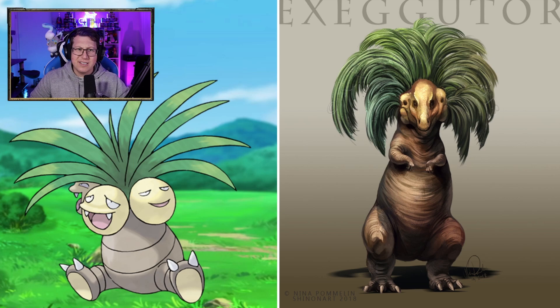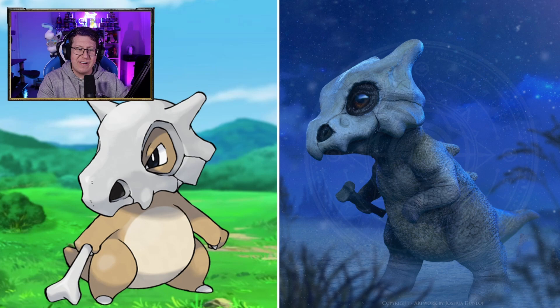Cubone is very, very cute. It looks like a dinosaur. I love it's got little spikes on the back as well, and it's holding its bone. Marowak — kind of looks like a dinosaur again, especially with the hands and the feet, and it's got spikes on its back as well, which is interesting.